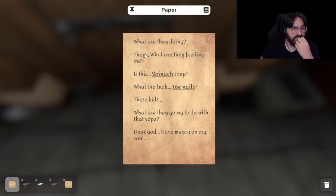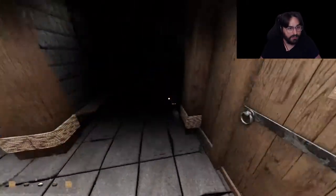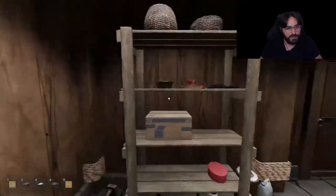What are they doing there? What are they feeding me — is this spinach soup? What the heck — toenails? These kids... what are they going to do with this rope? Dear god, have mercy on my soul. Oh my lord. It is getting me.